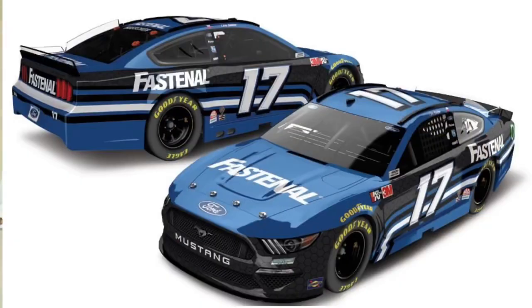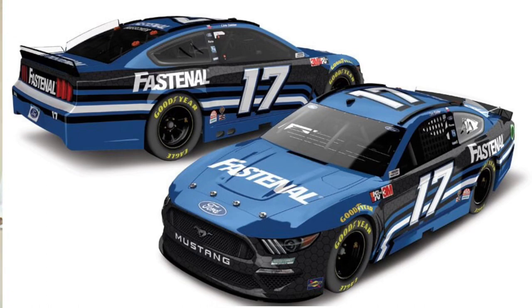Chris Buescher's car — his Fastenal car and his Sunny D. There are some good paint schemes there. The Fastenal one first — I like this. I like the black pattern. If you zoom in you can see little hexagons and then you got the blue, white, and black stripes at the bottom. This is a really nice looking car. I can't wait to see it on the track. We're gonna give this one a 9.2.